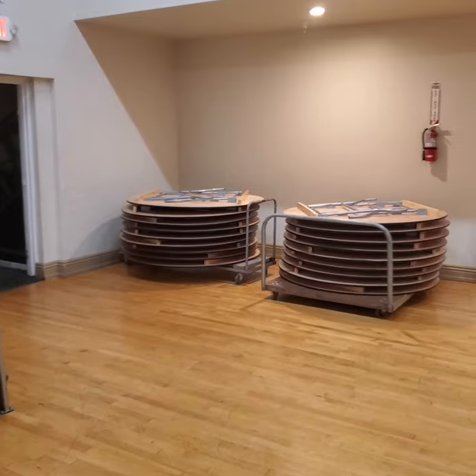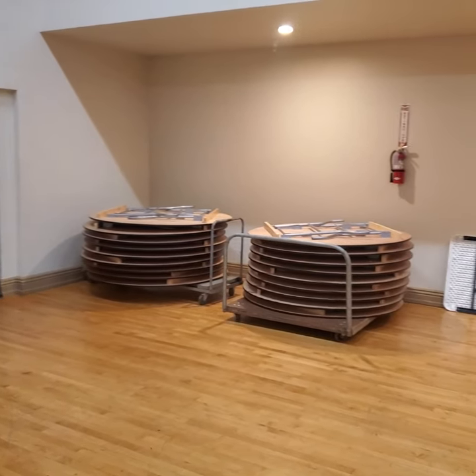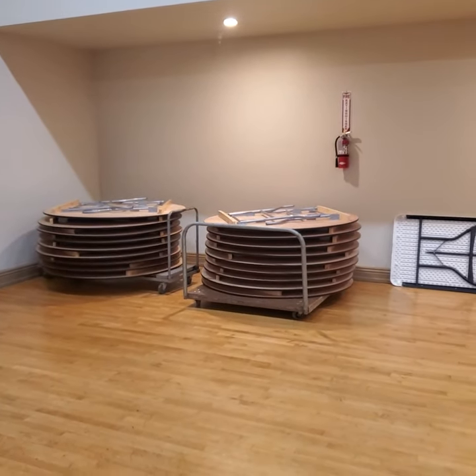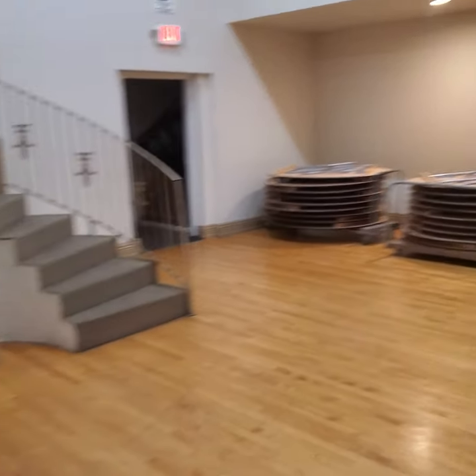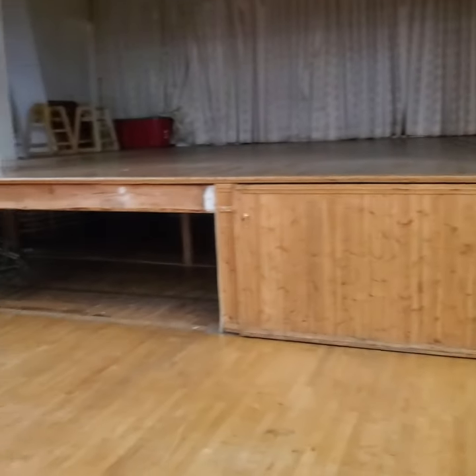We probably have some tables out already for you, so you can use these. If you need more, there's more underneath the stage, and if you don't use them all, just put the rest under the stage before the event starts.